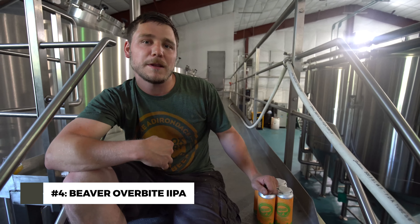We're sitting here on the brew house to talk about another core beer, Beaver Overbite Double IPA. This is somewhat related to Beaver Bite IPA, our flagship brand, but it's bigger, fruitier, and a little bit more hoppy.